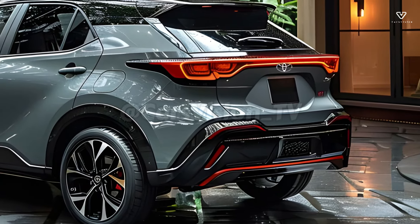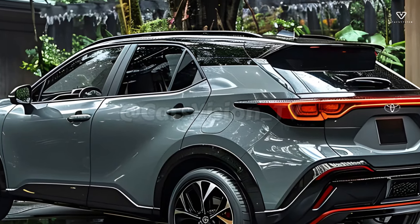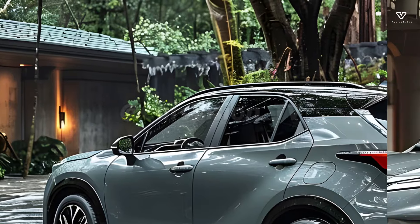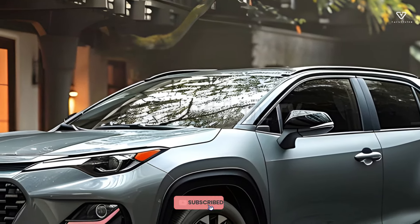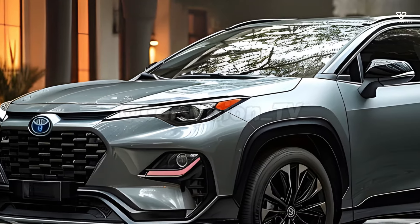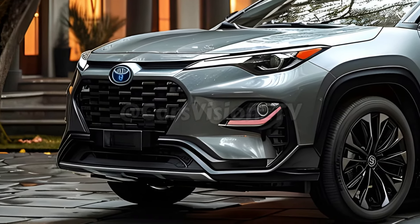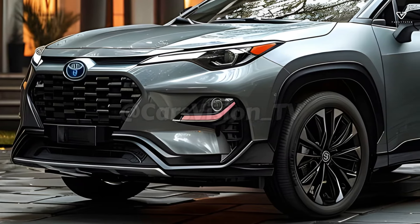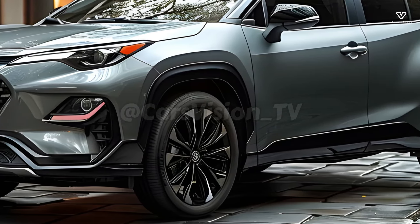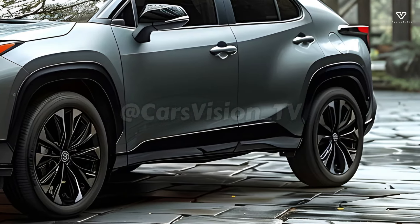Combining the practicality and adaptability of a compact SUV with Toyota's expertise in hybrid technology, the 2025 Corolla Cross Hybrid is an outstanding car. Modern conveniences, excellent gas mileage, and a stylish exterior make the Corolla Cross Hybrid an attractive choice for eco-conscious shoppers on the hunt for a reliable and affordable car. The SUV market is seeing increased interest in this model as a result of Toyota's commitment to quality, sustainability, and innovation.